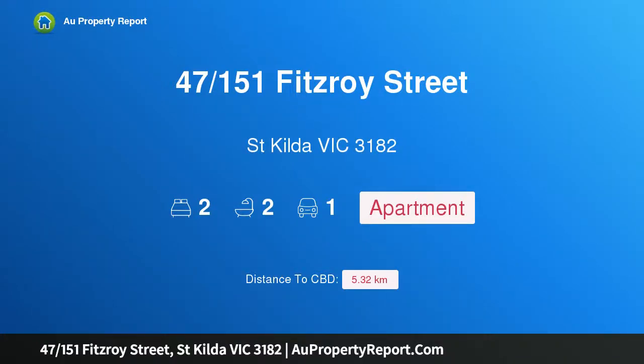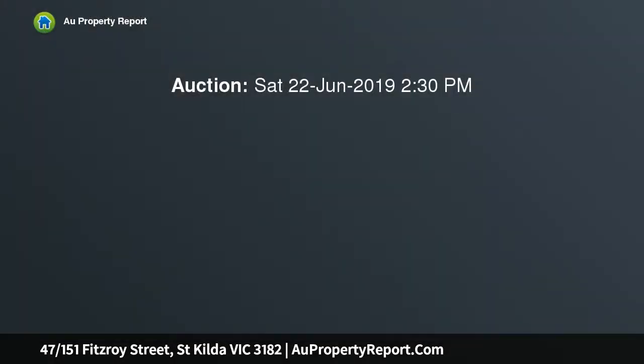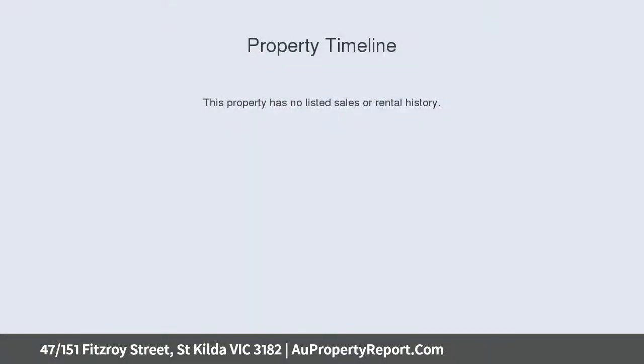Hi, I am glad to introduce property 47, 151 Fitzroy Street, St Kilda Victoria 3182. Majestic and deep, commanding a prime front second floor position and within the original C. 1912 section of one of St Kilda's most iconic blocks.